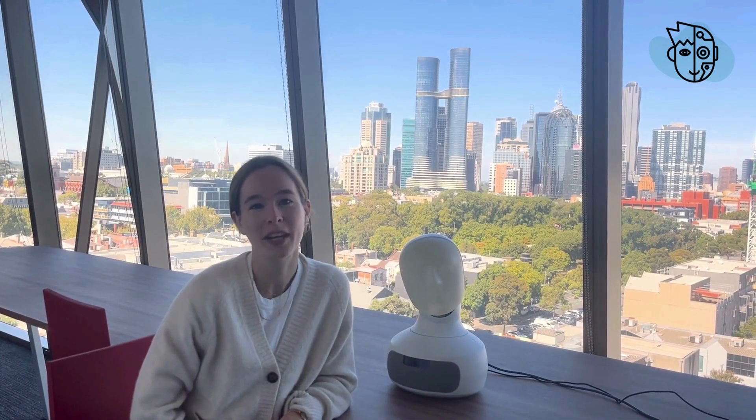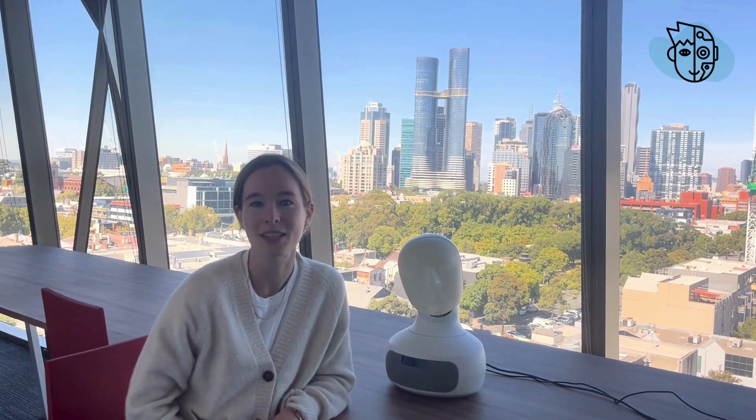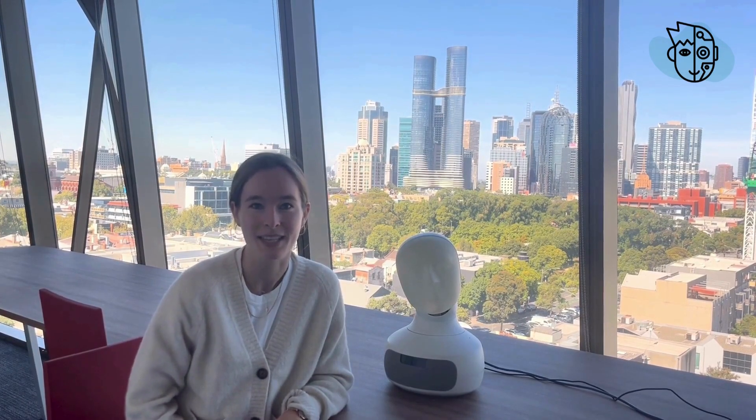Hi everyone, thanks for joining. My name is Sarah Schums and today we're going to talk about FaceVis, using a robot's face as an interface for effective visualization design.